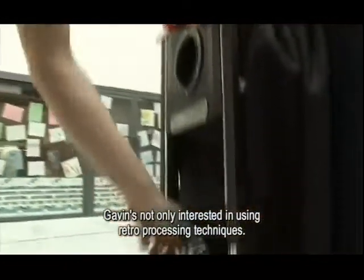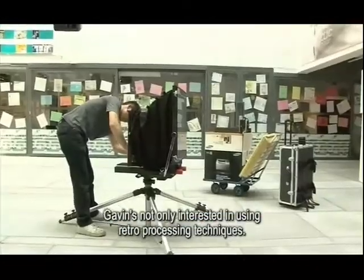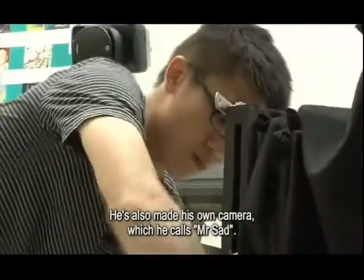Gavin is not only interested in using retro processing techniques — he has also made his own camera, which he calls Mr. Saad.